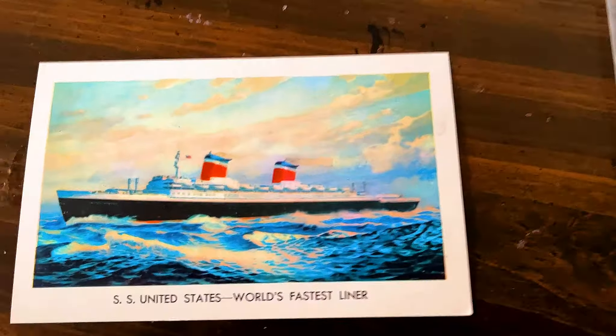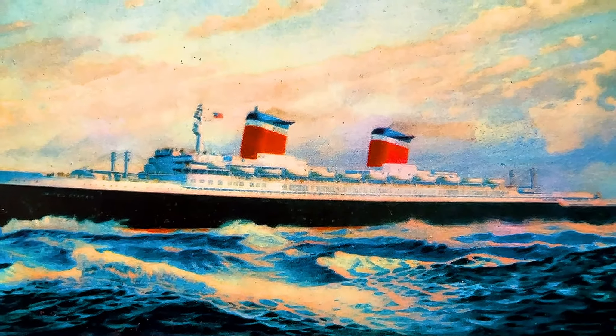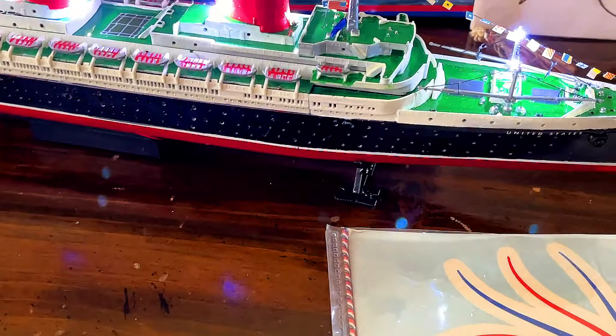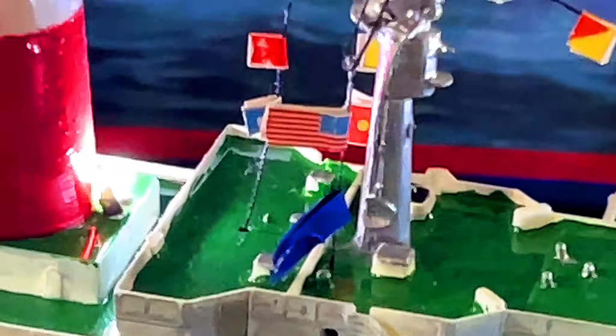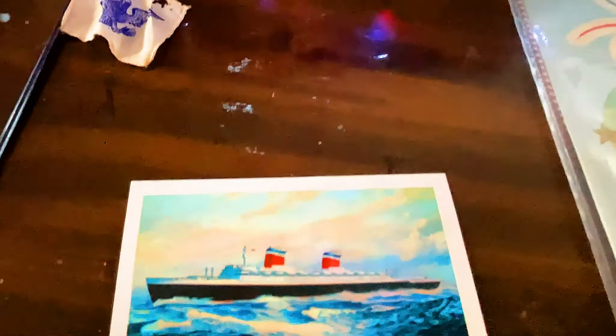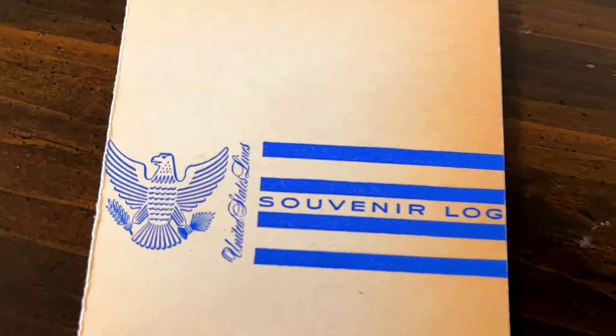There's a couple of things that I want to show you. We'll take a look at this first. This is the postcard. You can see that very lovely picture — the SS United States, world's fastest liner. On the back you can see some information: the largest and most luxurious ship ever built in America, the world's fastest liner. 990 feet long, 101 feet 6 inches broad, 53,300 gross tons.